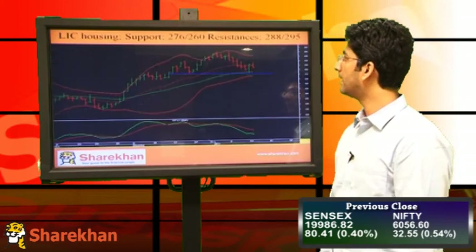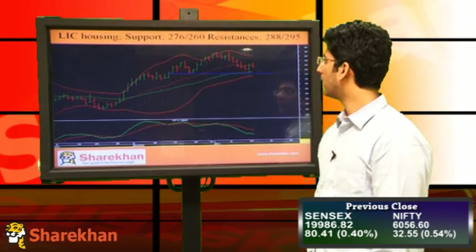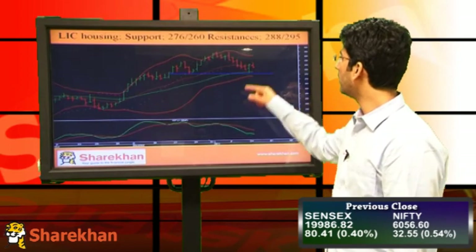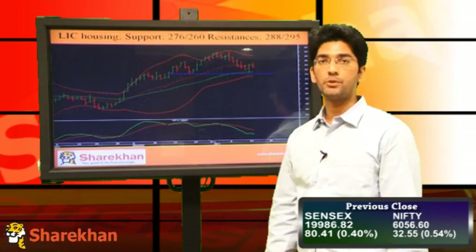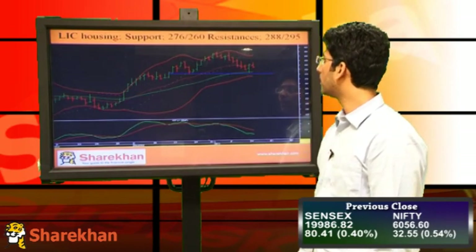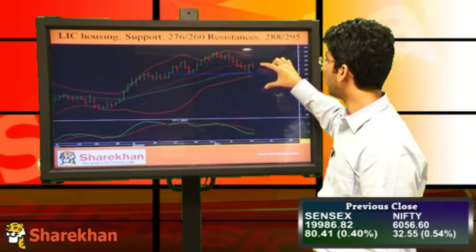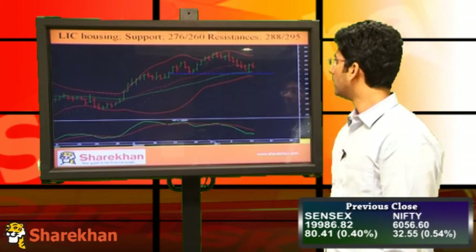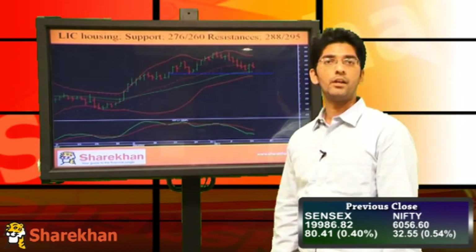The next pick is LIC Housing. LIC Housing is already in a short-term downtrend. It is forming lower tops and lower bottoms on the daily chart, and in terms of price pattern, it is currently forming the right shoulder of a head and shoulder pattern, which is a bearish pattern. So once the neckline is broken, LIC Housing will have significant downside potential and the initial target will be equality with the head. So LIC Housing is a good short from a short-term perspective, and crucial supports are 276 and 260, and crucial resistances are 288 and 295.